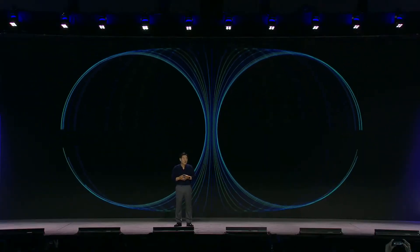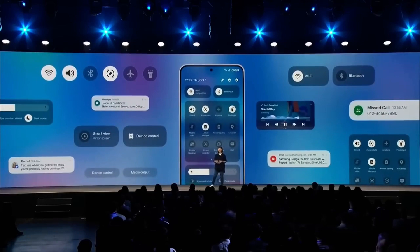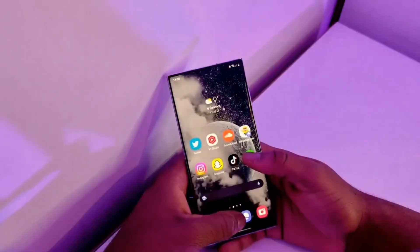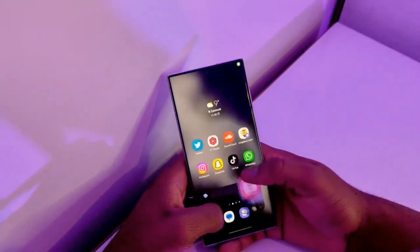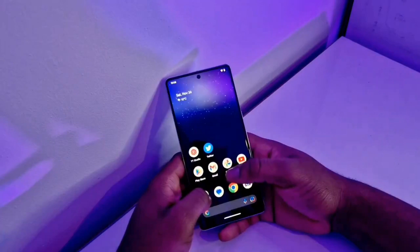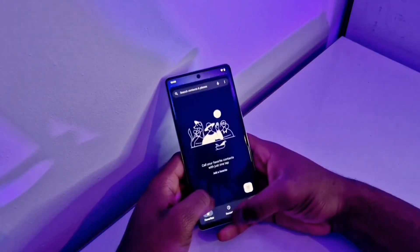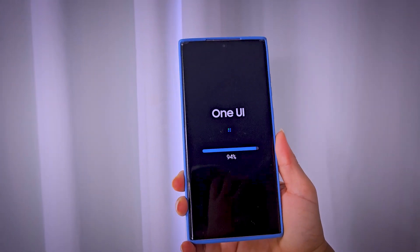Samsung recently introduced its eagerly awaited One UI 7 at the SDC 2024 event, emphasizing three core principles: simplicity, impact, and emotion. The excitement surrounding this update is palpable, but the stable release, designed to work seamlessly with Android 15, won't arrive until the Galaxy S25 series launch. Originally planned for July, the beta release has been delayed until December, leaving enthusiasts on the edge of their seats.